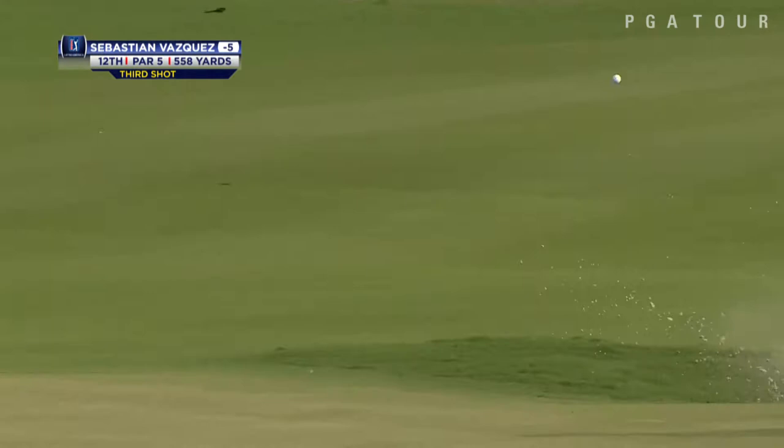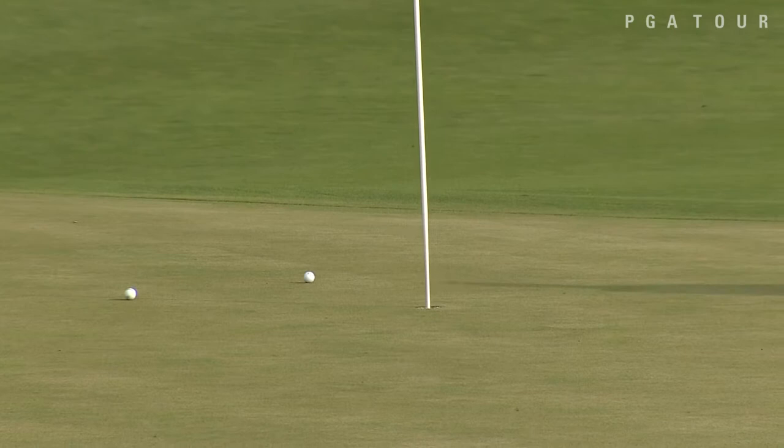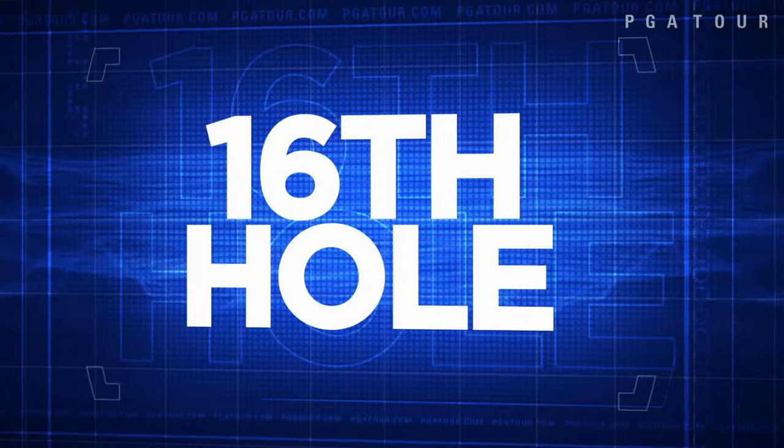Sebastian Vazquez, also from the third round — out of the greenside bunker, a beautiful shot there. Coming off back-to-back rounds of three under 69, he faltered a bit in round three but got back on track with a final round 69 to finish at eight under overall.